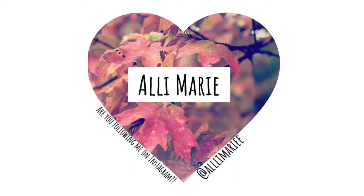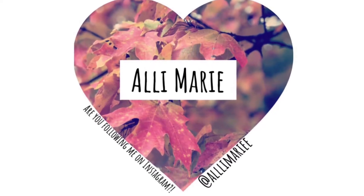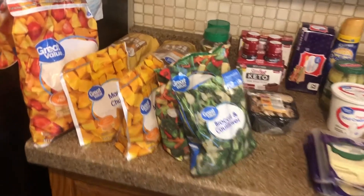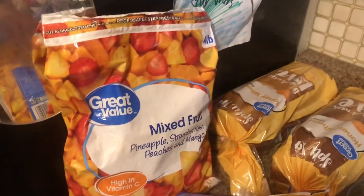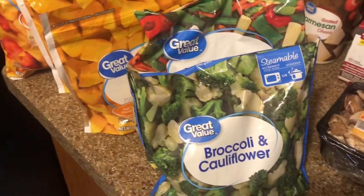Hey guys, welcome back to my channel! In today's video we have a Walmart grocery haul — stay tuned to the end because I'm going to include my meal plan. So we got some mixed fruit; this isn't what I ordered, this is what they substituted for smoothies, but we'll use it. Then we got some mango chunks — I absolutely love frozen mango. If you guys have never tried it, you should; it's like a little dessert.